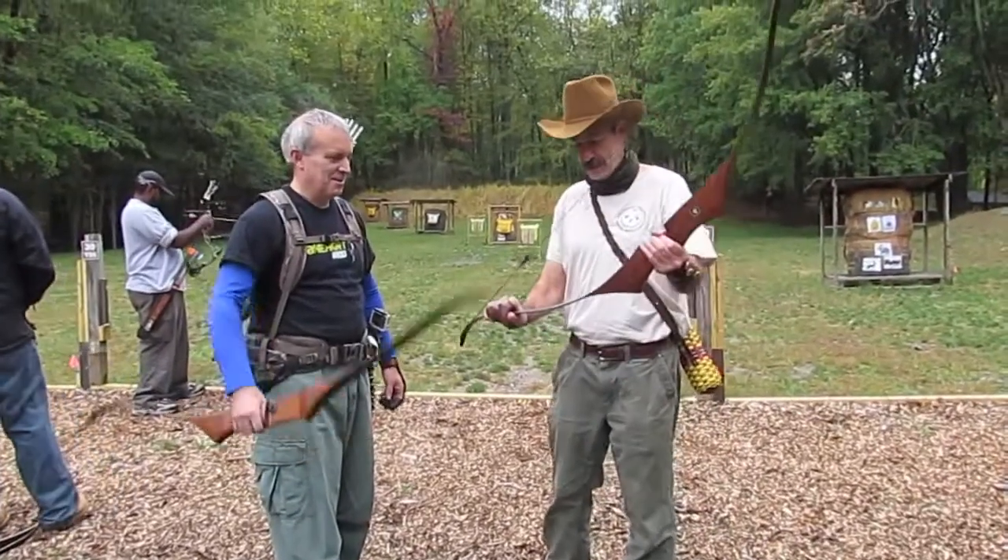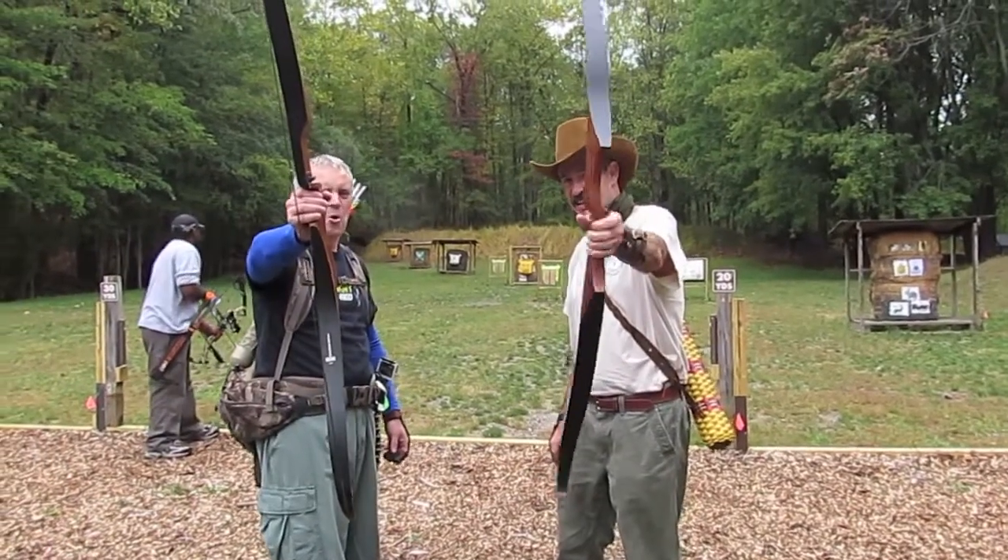Howdy there, partner. I hear we're shooting Mustangs today. Mustangs — left and right-handed. Hoorah!